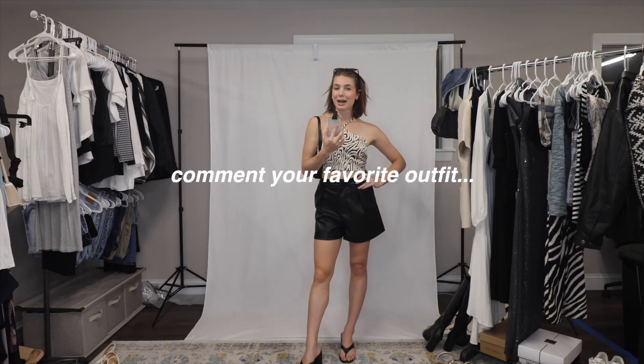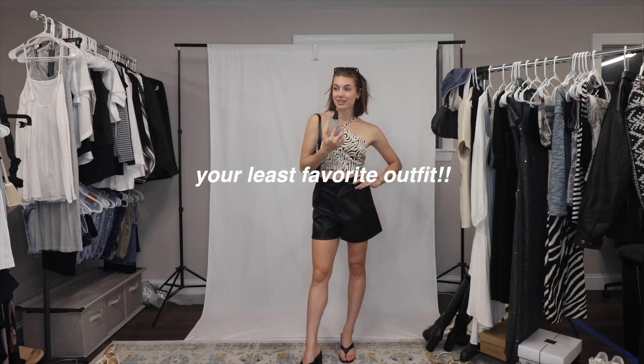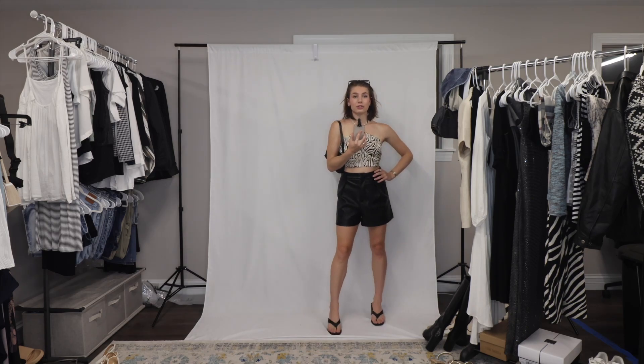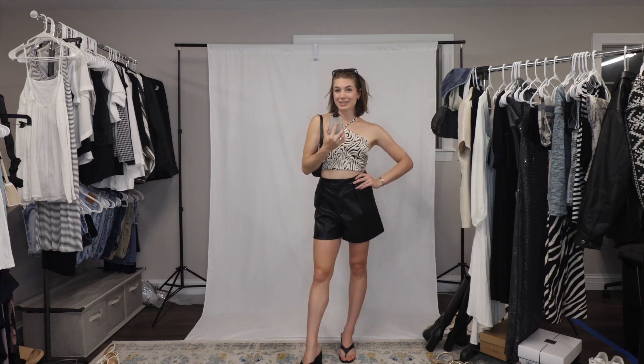Leave me a comment telling me what your favorite outfit was, or we could make it fun and you could tell me your least favorite outfit from this video. Don't forget to subscribe — I do tons of fashion videos and thrift vlogs. Thanks for watching guys, bye!